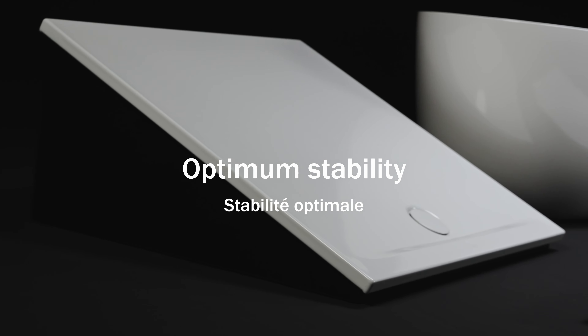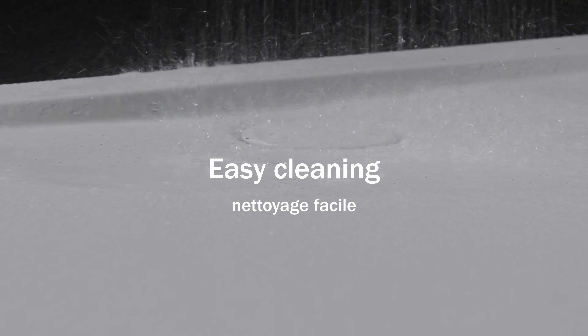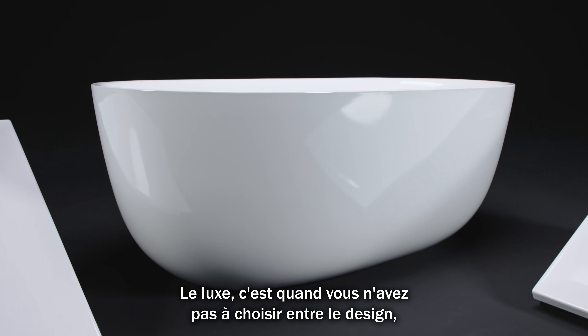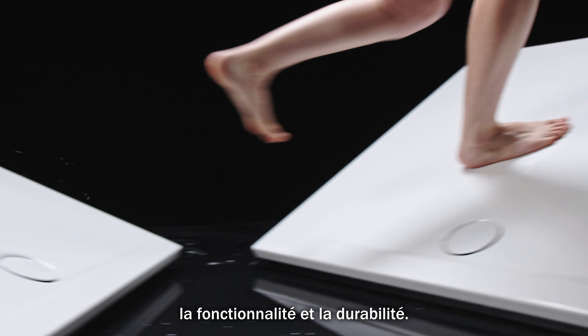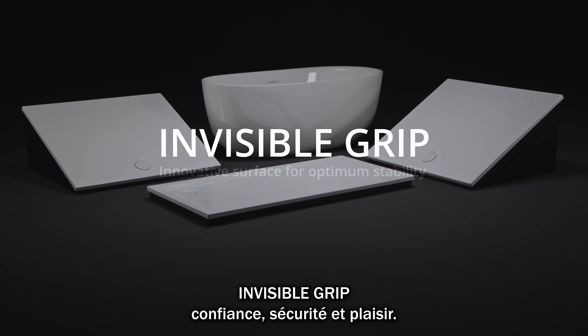Enjoy a smooth and luxurious surface in your bathroom. Luxury is when you don't have to choose between design, functionality, and sustainability. Invisible Grip.